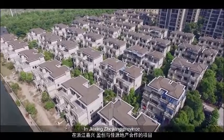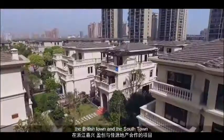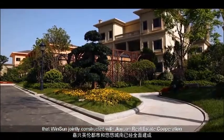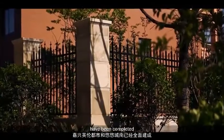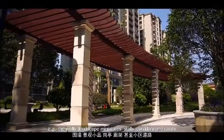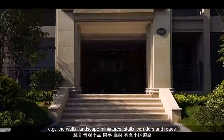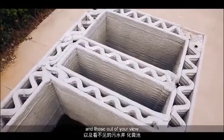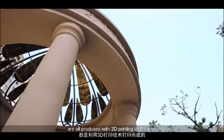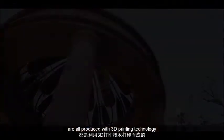In Jiaxing, Zhejiang Province, the British Town and the South Town that Winsun jointly constructed with Jiayuan Real Estate have been completed. Here, both the objects in your view — the walls, landscape miniatures, stalls, corridors, and roads — and those out of your view, such as the sewage wells and the septic tanks, are all produced with 3D printing technology.